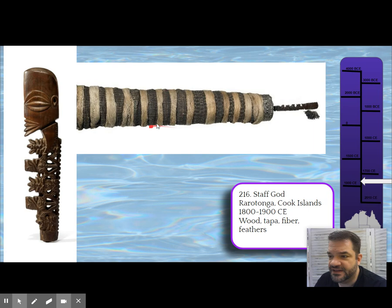They pulled out the stuff from inside the wrappings and just let it fall apart. These two pictures AP wanted us to see show a complete staff god as well as a closeup of the top element.